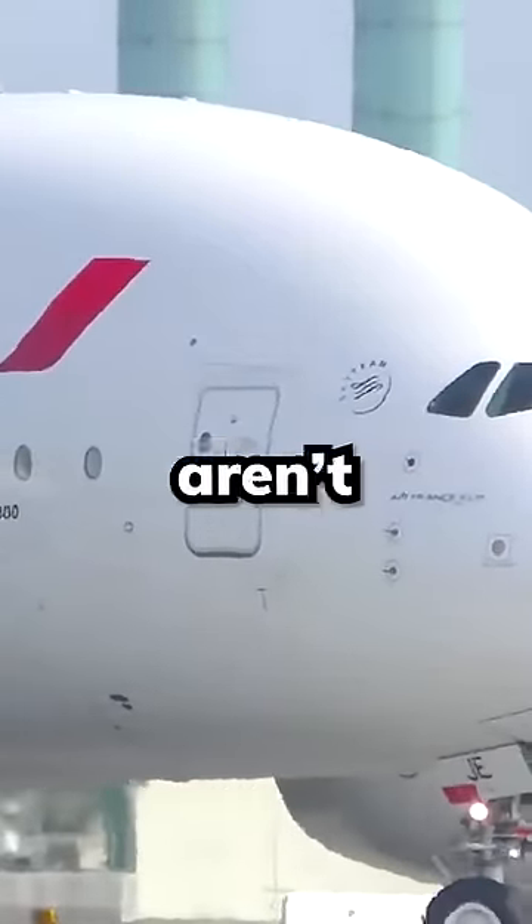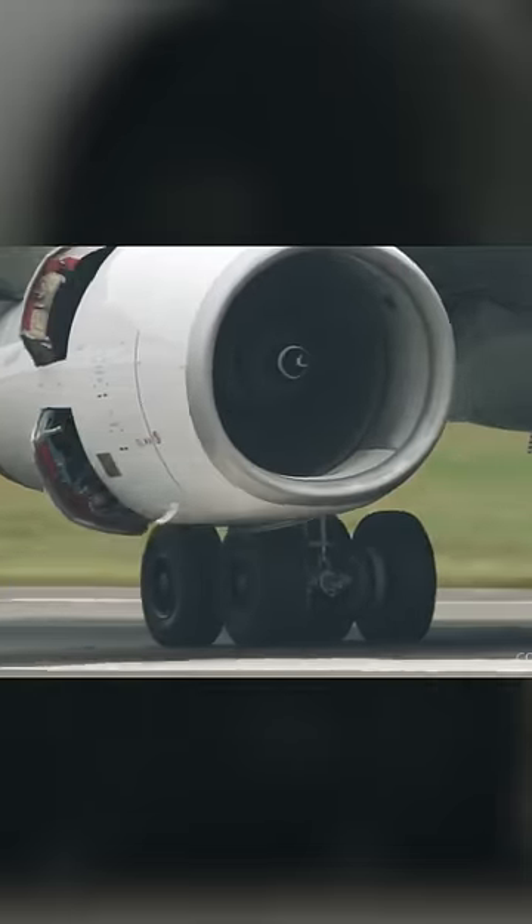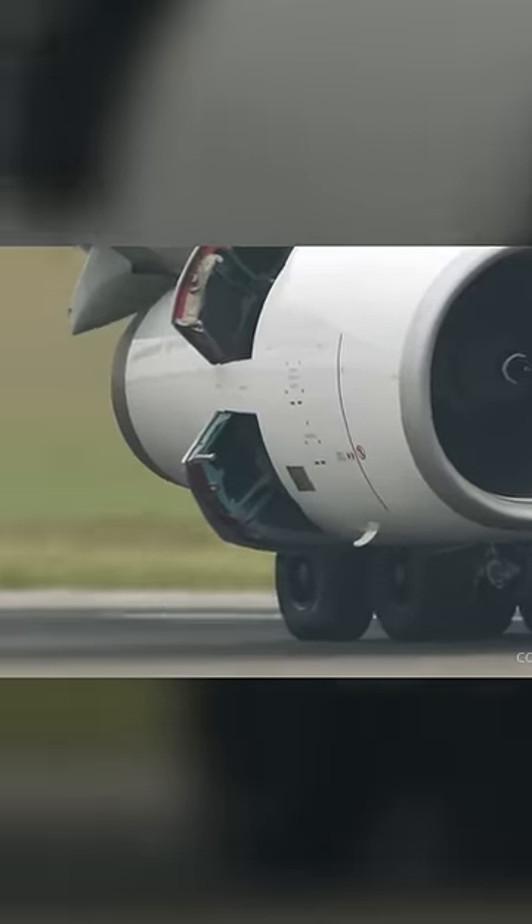Well, sorry to break it to you, but those aren't holes. It's reverse thrust. It helps slow down the airplane after landing or during a rejected takeoff by directing thrust in the opposite direction. And it's a completely normal thing that happens on pretty much every landing.